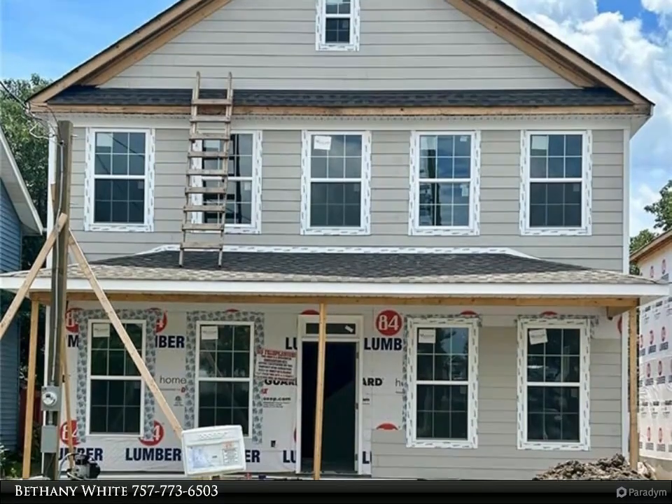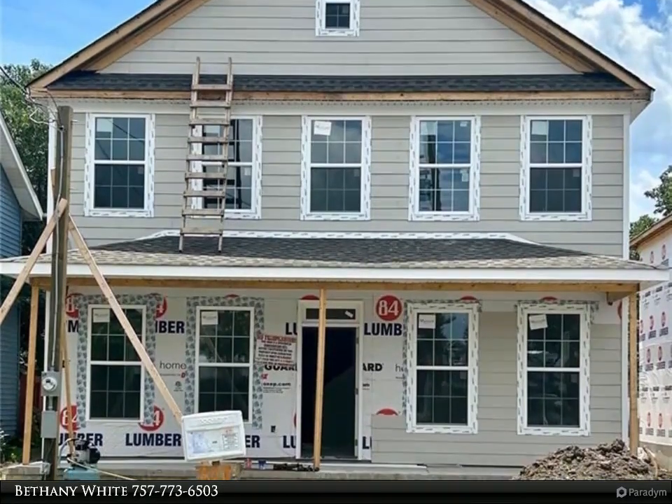As you step inside, you'll be immediately captivated by the spaciousness and open-concept design.